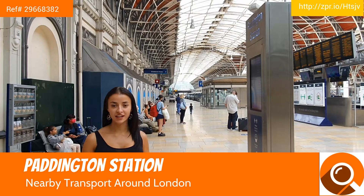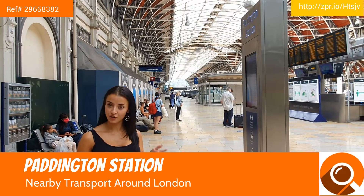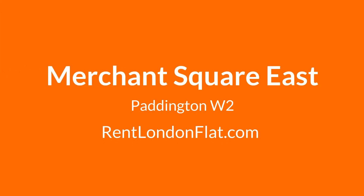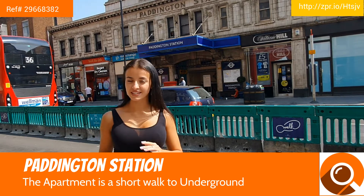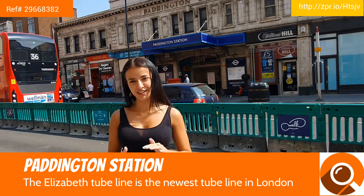Hello guys, today I'm in Paddington. As you can see, I'm at Paddington station, which is the main transport hub out of London into the West Country, to cities like Birmingham and Bath. Paddington station also runs on the Elizabeth line, which goes right across London from west to east, and has the most coolest carriages with aircon and Wi-Fi on board, which you definitely need on a day like this.